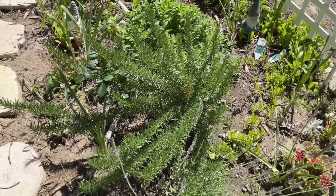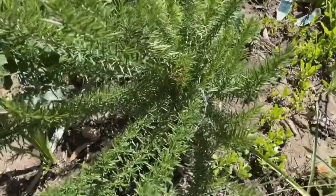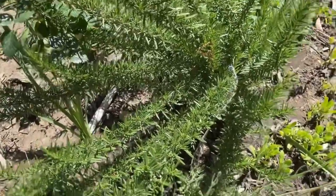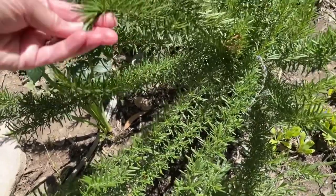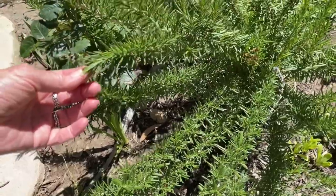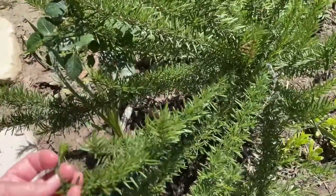Rosemary does like to have a lot of space. Some people say it can get as tall as a human, which I've never seen, but they do get pretty big. This one's only been here for maybe less than a year and it's already this big — I think I bought it in a four-inch pot. So a sunny area is just what it loves.